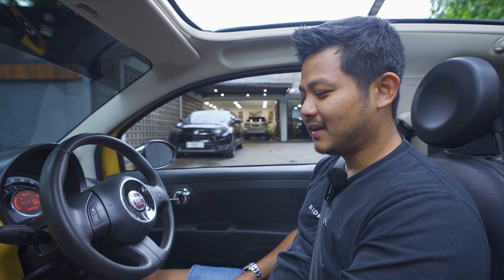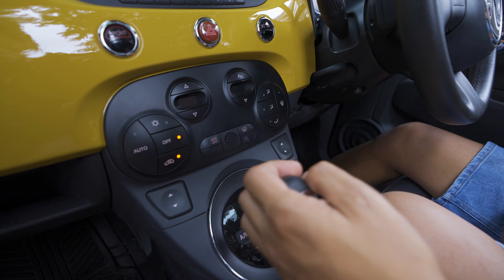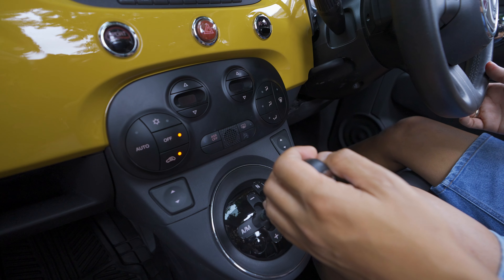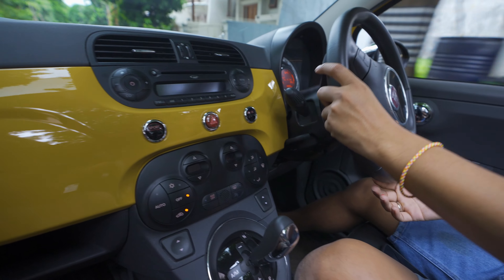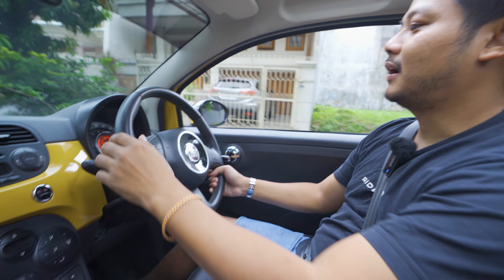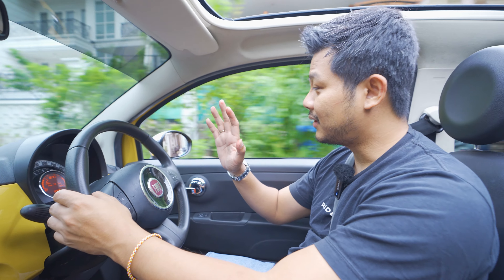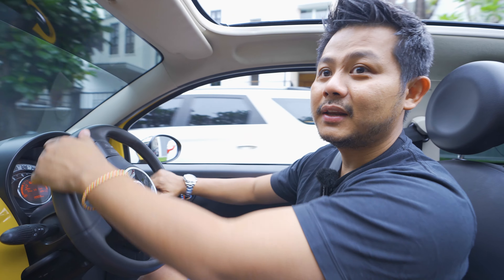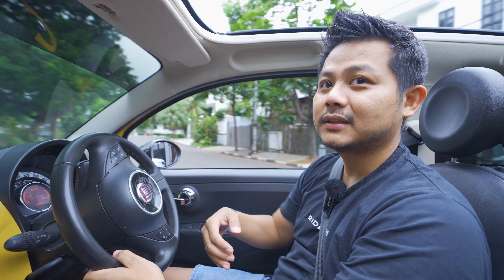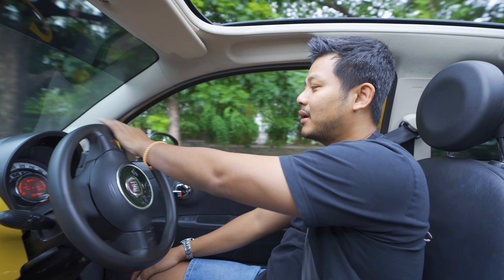Kalau mau ngoper gigi, gasnya dilompatkan sedikit. Dia punya sen ada di sebelah kiri, wiper di sebelah kanan, seperti layaknya mobil Eropa lainnya.